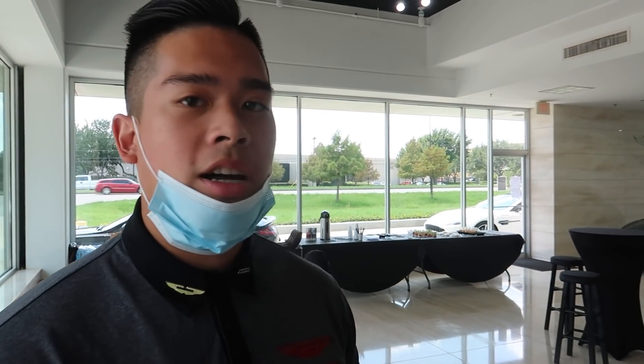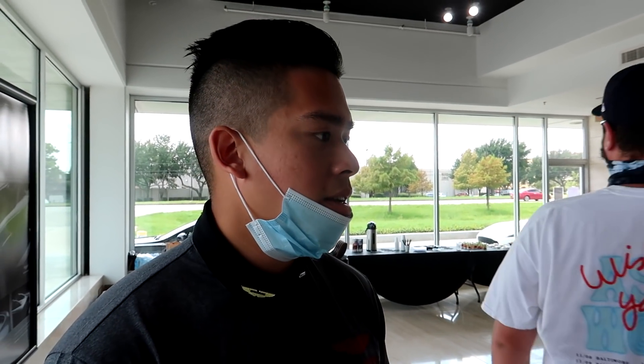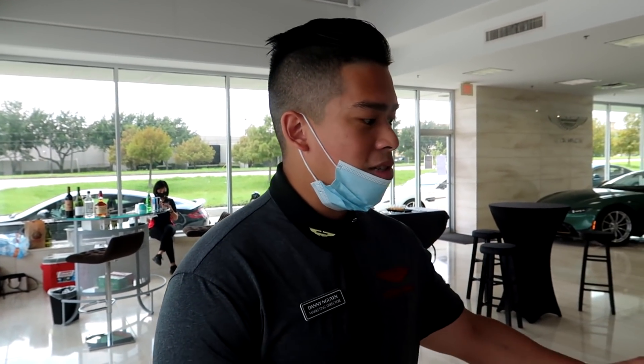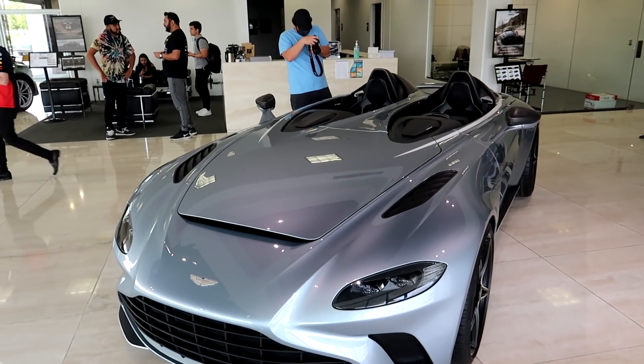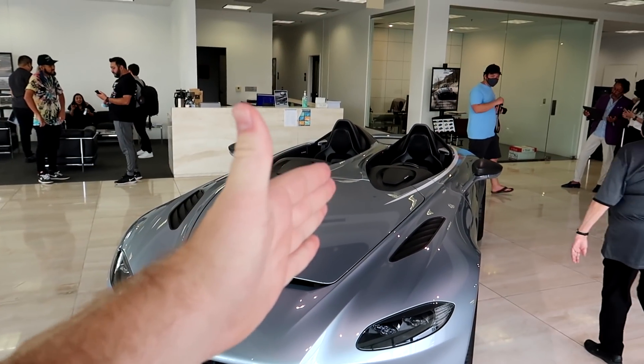So this is the V12 Speedster from Aston Martin. It draws from a lot of different cars — the CC100 concept, as well as the DBS and DB11 Advantage components — giving it 700 horsepower and zero to 60 in 3.6 seconds. This car has a lot of dry carbon and weighs about 3,800 pounds, so it's not that heavy. It's a V12 naturally aspirated. This display version doesn't have the motor in it, but everything else is finished. This is the future of Aston Martin. I really like how there's a divide down the middle between driver and passenger — that's crazy.